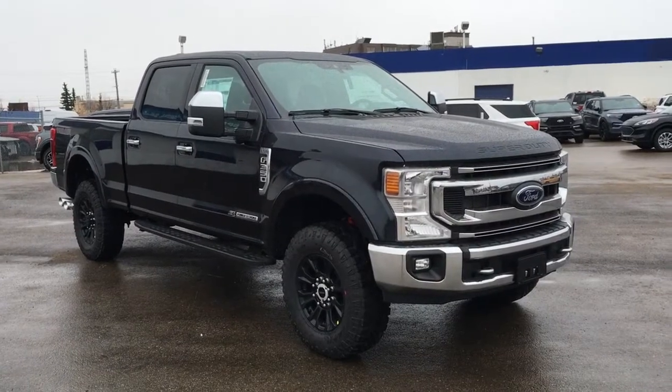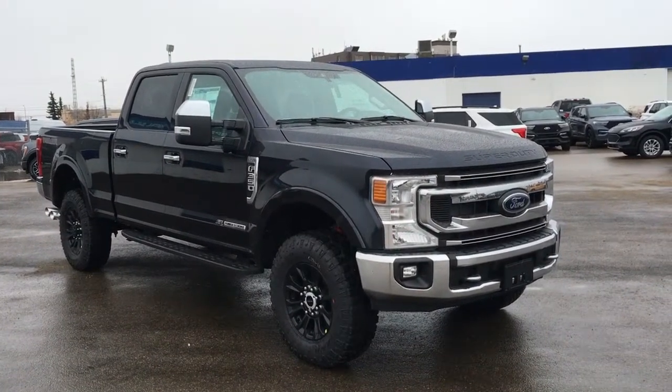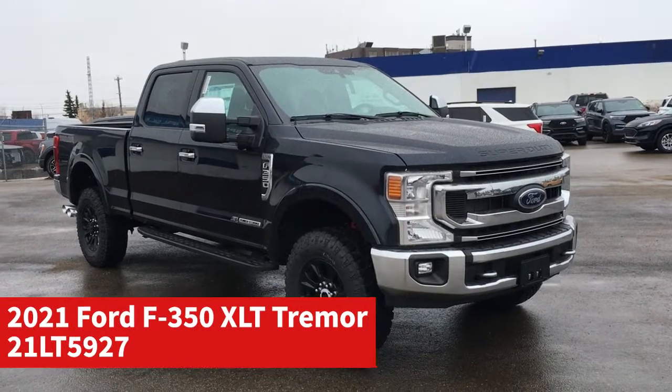In this Freedom Ford General Features Quick Tour, we're looking at the 2021 Ford F-350 XLT with the Trimmer package in black.